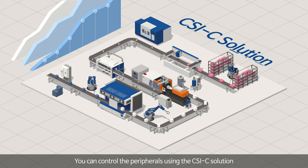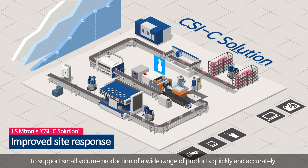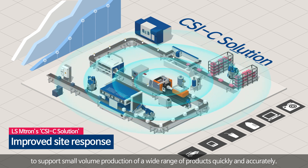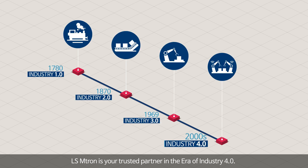You can control the peripherals using the CSIC solution to support small volume production of a wide range of products quickly and accurately. LS Emtron is your trusted partner in the era of Industry 4.0.